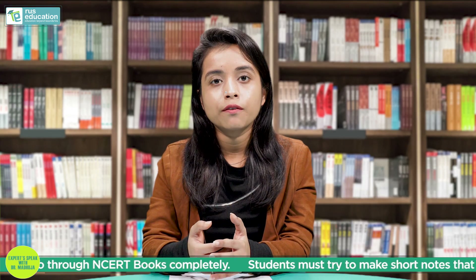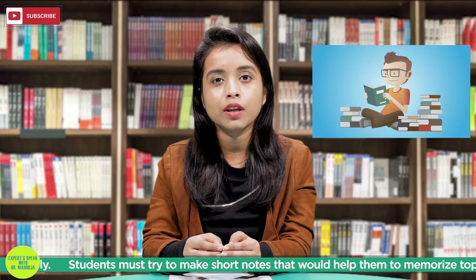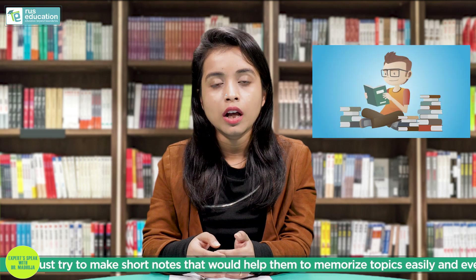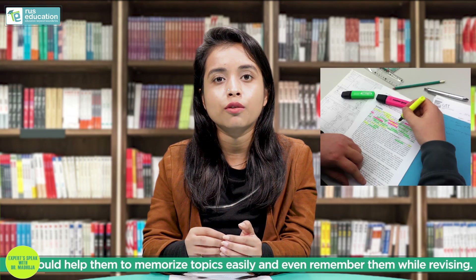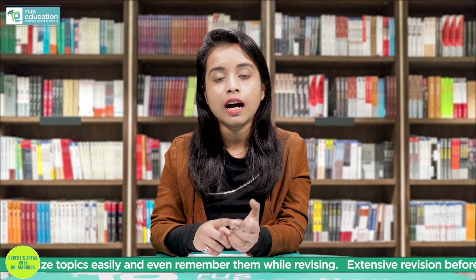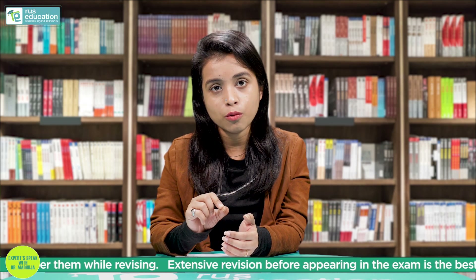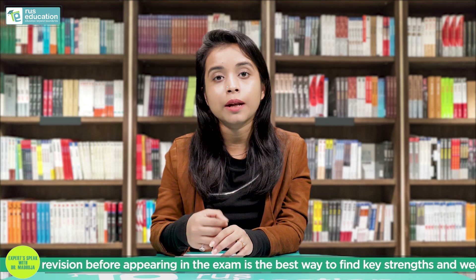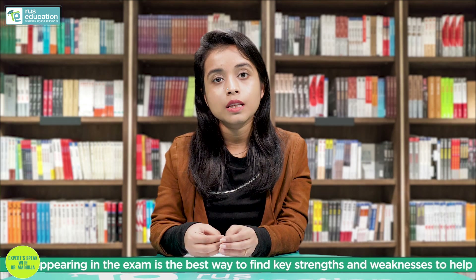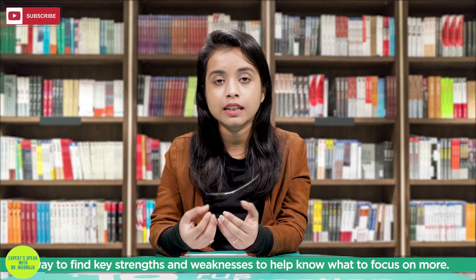For every entrance or competitive examination, books are something you should read at the first go. While you read your books, you should underline the main points or make your own notes. This helps in understanding better because you are absorbing the material both by reading and by writing. And when you revise, your handwritten notes are much easier to read than any textbook.